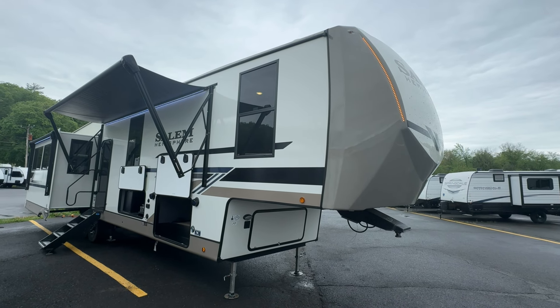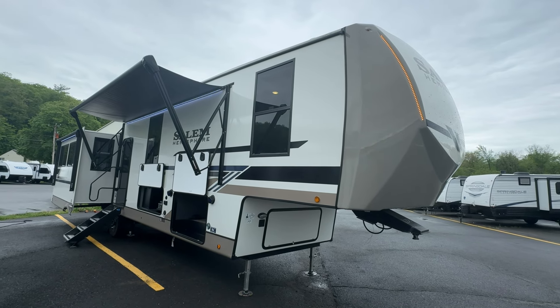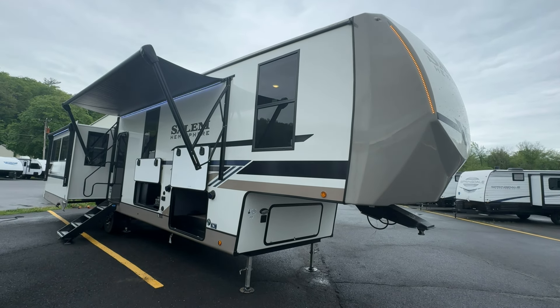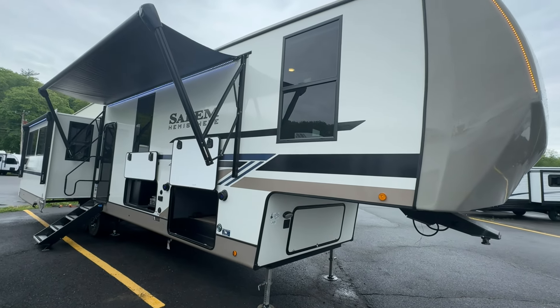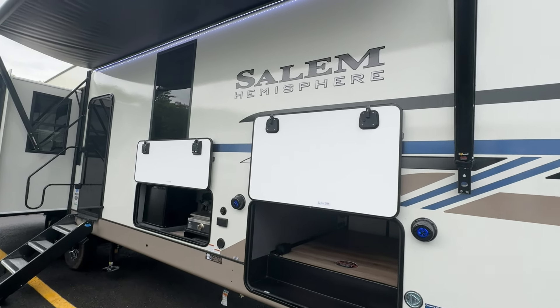Hey guys, Rocky from Rocky on RVs here. Check out this brand new fifth wheel we just got in from Salem Hemisphere. Here it is — the 2024 Salem Hemisphere 369 BL. This one is super sweet, it just came in and I don't think it's gonna last the weekend.